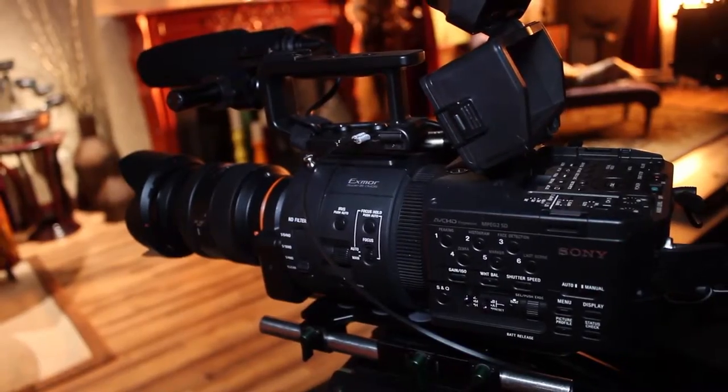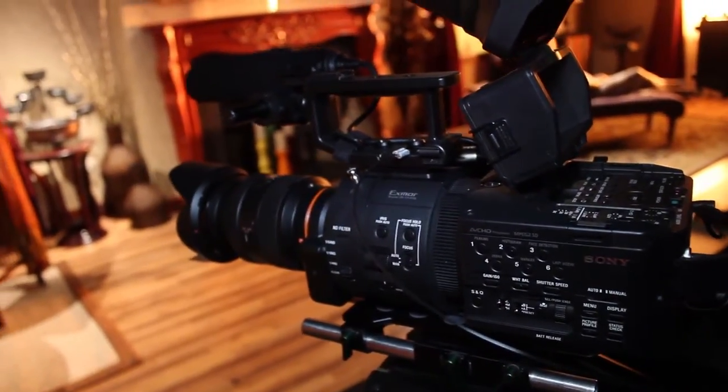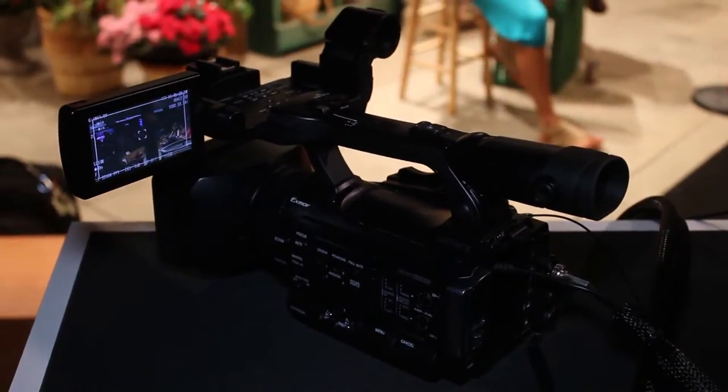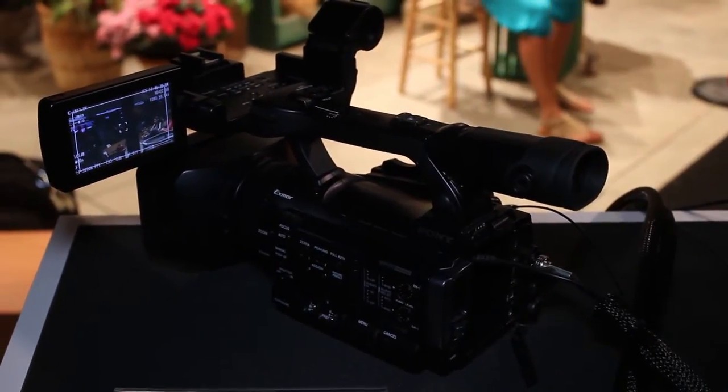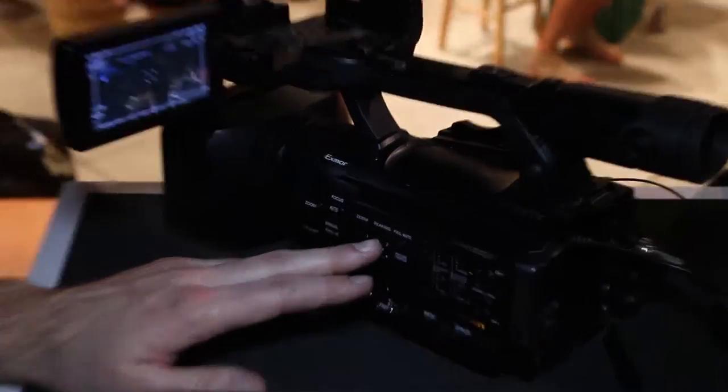Sony expanded on their lineup of FS model cameras with the FS700, which is notable for its fast frame rate capabilities. Another interesting addition was the Superlite PMW100, providing HD cam to S by S cards in a very handy form factor.